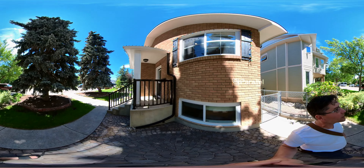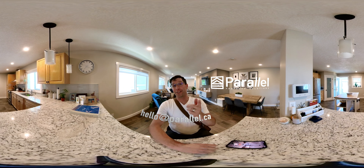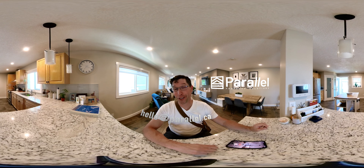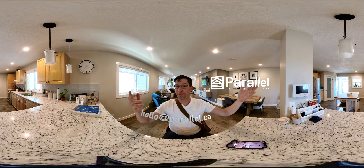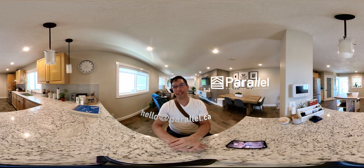That wraps up our tour. I hope you love this house as much as I do, because I think it's a really rare find. Give me a shout — all my information is on the screen if you want to take a view in person. And to answer that question from earlier: the answer is snail polish. A snail keeps its shell polished using snail polish. That's the end of this video — I hope you have a great day. This is Steve signing off. Until next time.